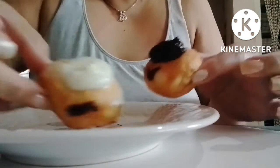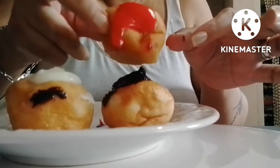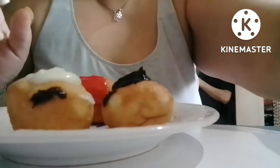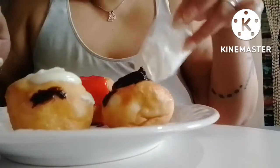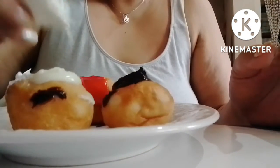Bavarian, and strawberry. But it's not milky donut if it doesn't have milk, so let's go ahead and sprinkle some milk.